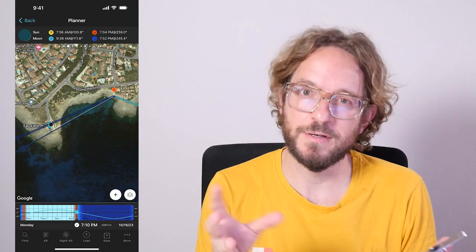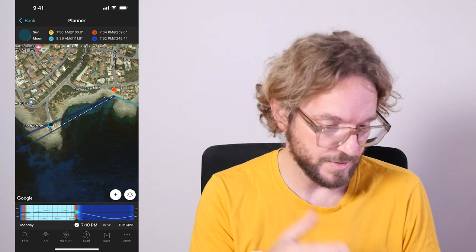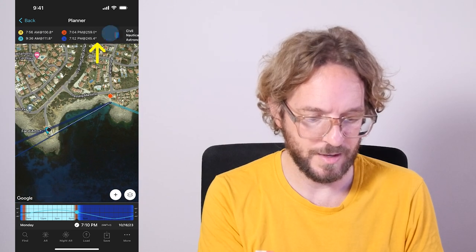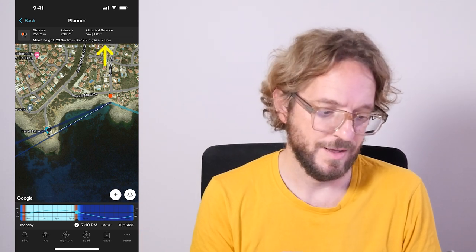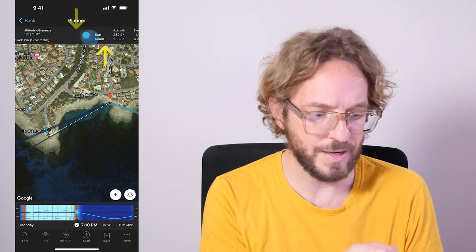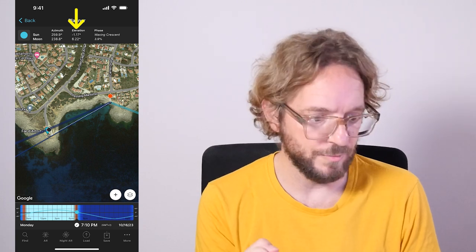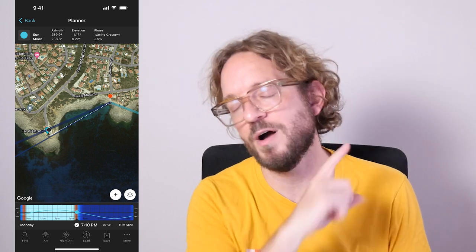One of the days before and after the New Moon are great days to photograph the crescent moon when it's super thin, with a phase between 1% and 2%, and you can photograph it in October too. For instance, check out my plan here — I have the red pin in Menorca, and the goal is to photograph the crescent moon next to the Artrutx lighthouse. The size of the Moon on the top panel is 2.3 meters. The location of the Sun is minus 1.17 degrees — according to the panel, this is golden hour, so it can be really beautiful. If you want to learn how to plan your crescent moon shots, watch this video.